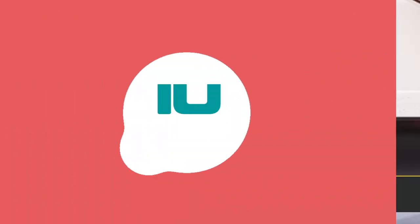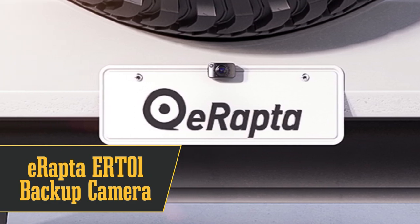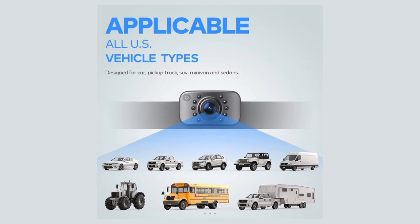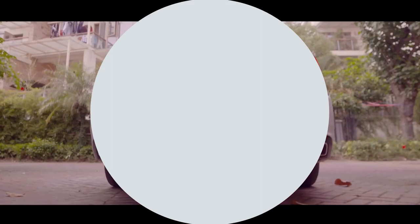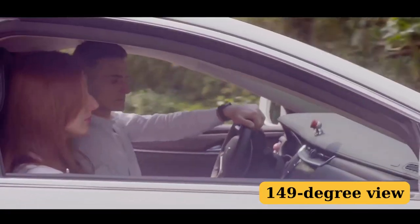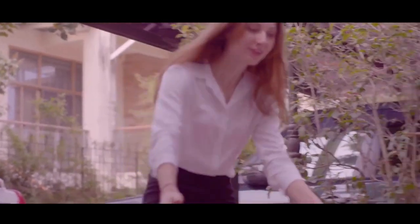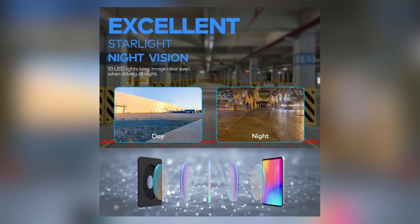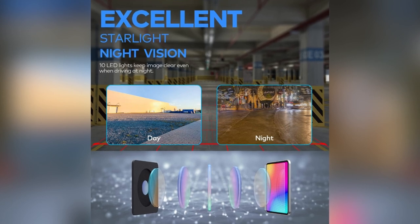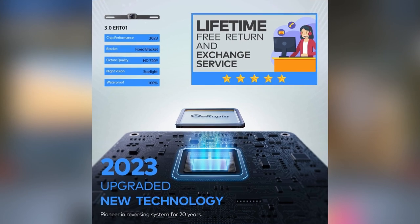Starting off at number 10, we've got the ERAPTA ERT-01 Backup Camera. If you're on a budget but still want something reliable, this is your go-to. It's a wired camera that's super versatile, fitting everything from sedans to trucks. The camera angle is adjustable to your vehicle's height and gives you a 149-degree view. It's got 6 glass lenses and full true-color reproduction for crisp 720p video, plus 8 LED lights for nighttime and IP69 waterproofing. Installation is a breeze with an RCA connection. The downside? It's wired, so you might find that a bit old school.